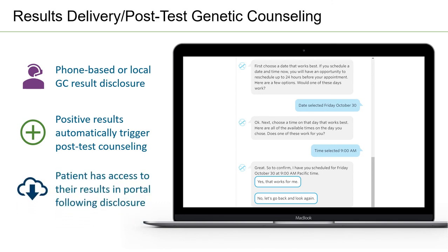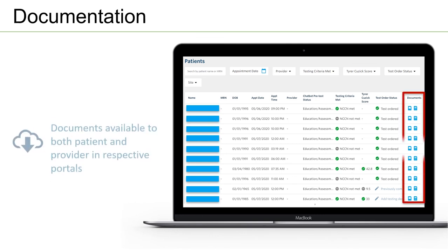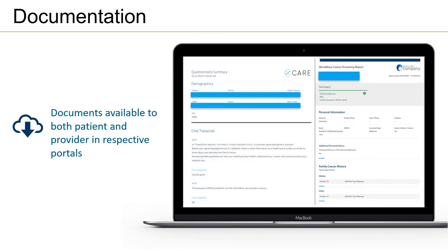Positive results automatically trigger post-test counseling, and patients can schedule a genetic counseling appointment directly from their phone using the virtual assistant. Documentation is also a critical component: end-to-end documentation — risk assessment, clinic summary, GC notes — is available to both patients and providers through the provider portal and patient portal, including the virtual assistant transcript and a summary highlighting which guidelines were met or not met.